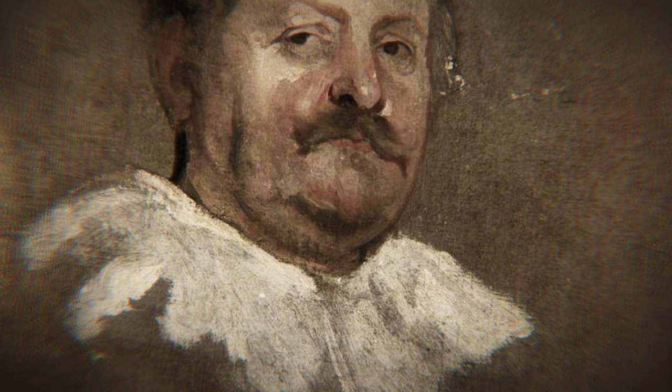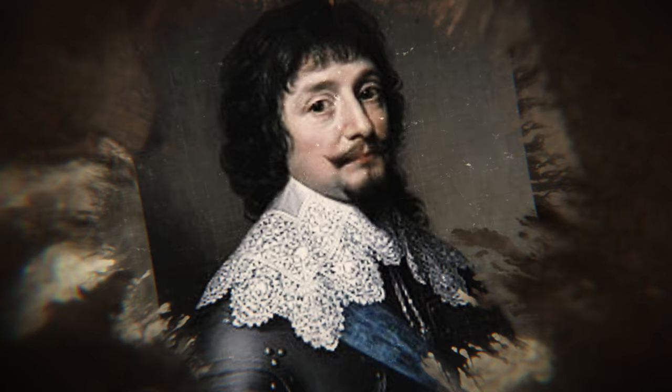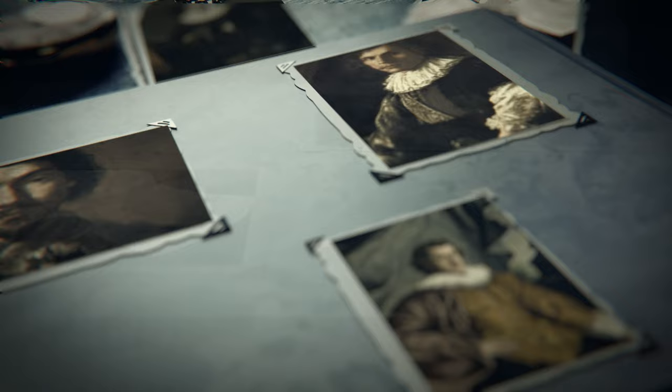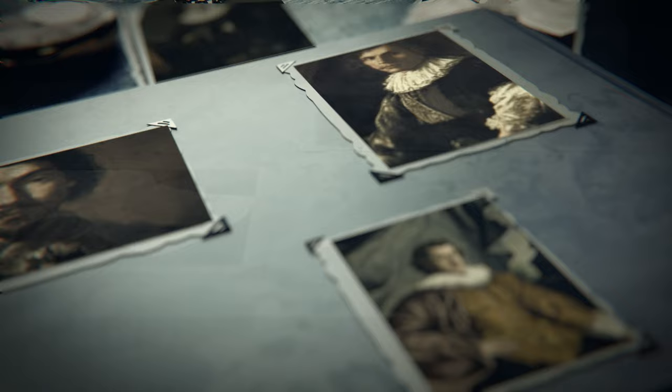During the early 17th century, ruffs worn by men and women alike underwent a significant change. With the development of the falling ruff, pleats were attached to the neckline of a garment and allowed to hang over one's shoulders. Originally a fashion development that mostly affected men, by 1615 women began to wear them as well. Falling ruffs, as opposed to their standing counterparts, could be unstarched and, depending on their size, also function as small capes.